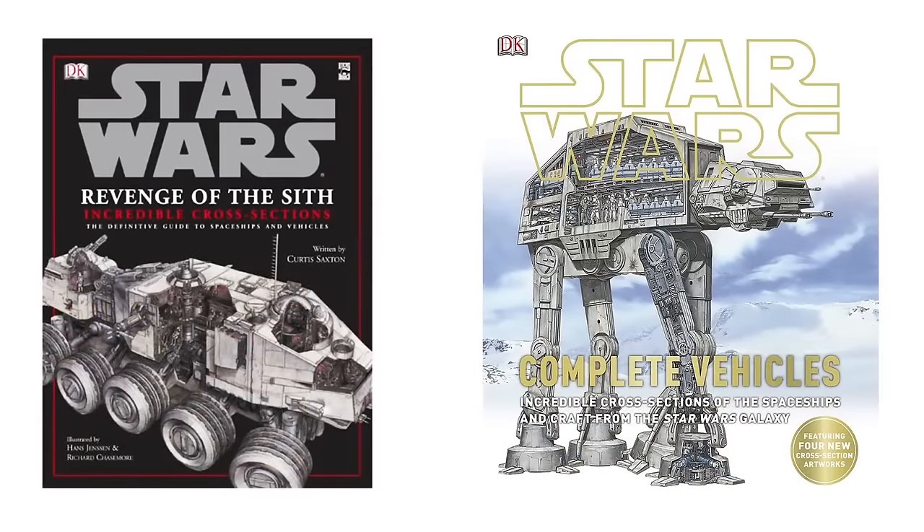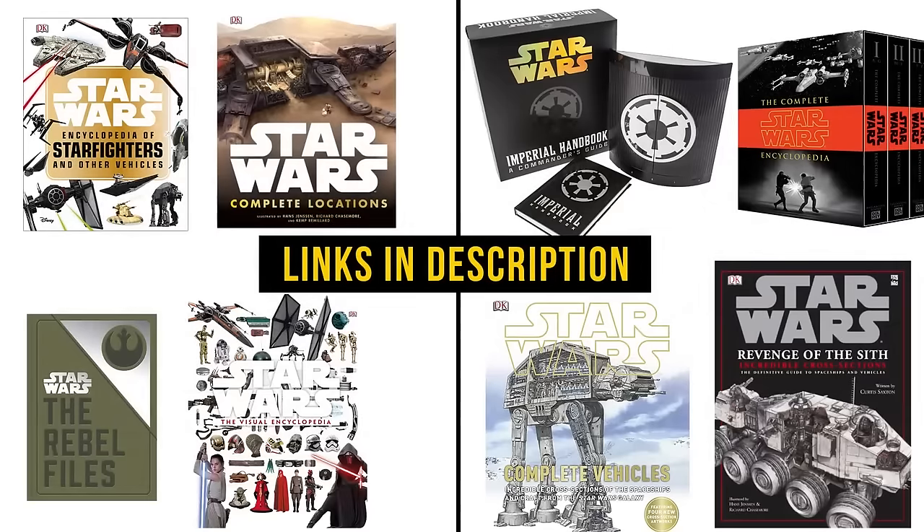There are a ton of references and appearances of this vehicle, with the cross-section coming from the Episode 3 Cross-Sections book and the Complete Cross-Sections. Sources are split into canon and legends. Most important of all, remember — the Juggernaut and AT-TE are the only true all-terrain armored transports. And the Force will be with you, always.